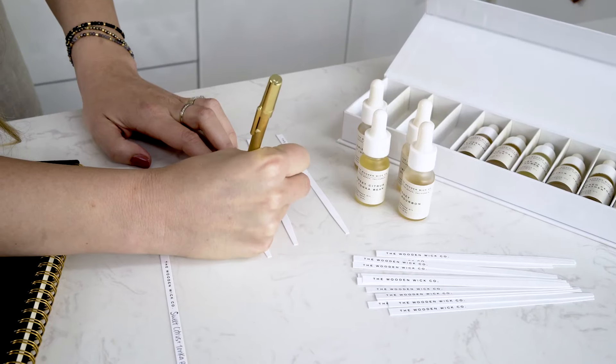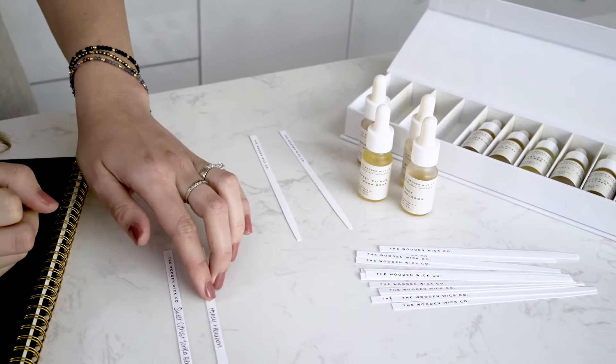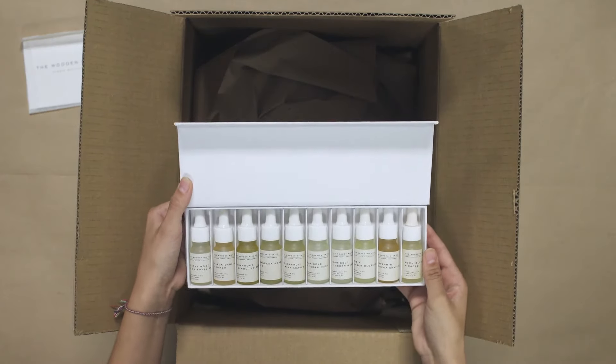The luxury fragrance oils from the Wooden Wick offer a full variety of different fragrances ranging from sweet and gourmand to woody and spicy, and aromatic — curated by master perfumers with ingredients sourced from around the globe. You can sample and explore each olfactory blend with a fragrance discovery kit available at woodenwick.com.